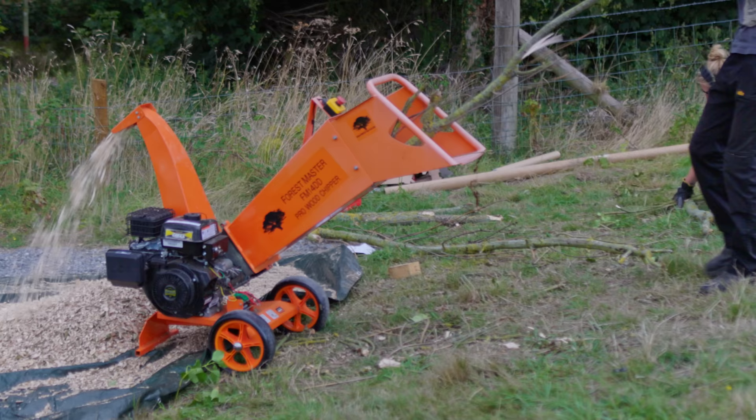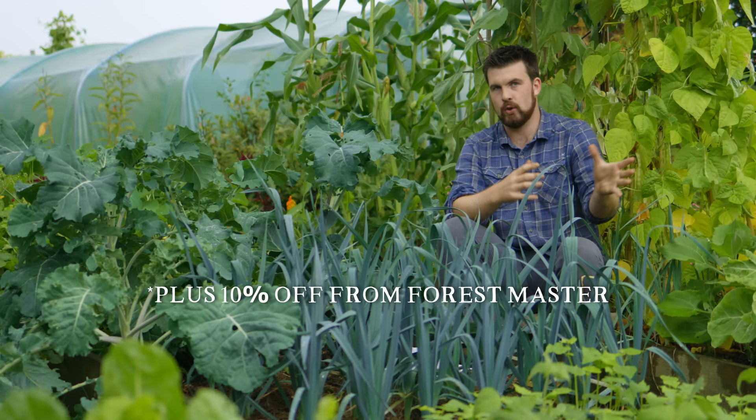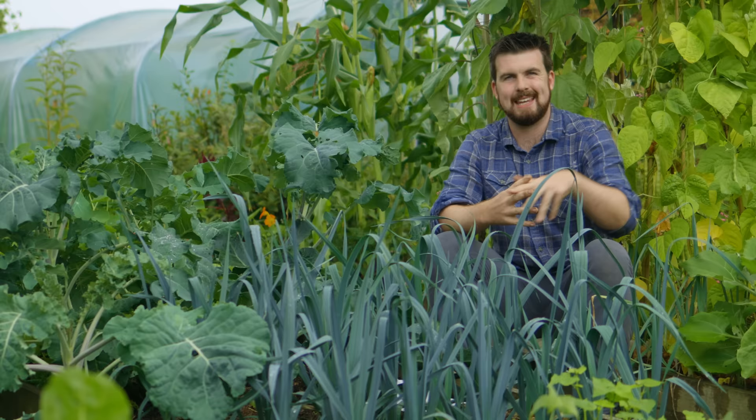Something Forest Master is doing is that if you're a tradesperson, gardener, or part of a community garden or allotment, you can all chip together — no pun intended — to collaborate and buy a chipper you can all use, as a great source for chipping and shredding to build up compost material. If you're interested in getting a chipper, I've put a link below to the Forest Master website.